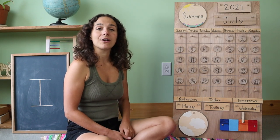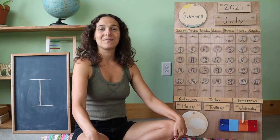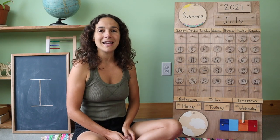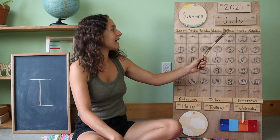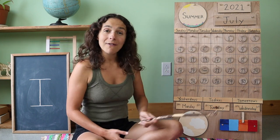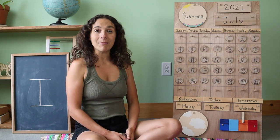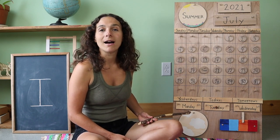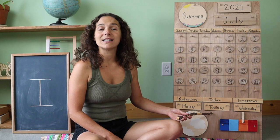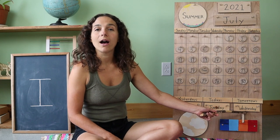Let's sing the Days of the Week song together. For this song, we're going to hold up seven fingers. And if you know the words, sing along with me. There are seven days, there are seven days, there are seven days in a week. Sunday, Monday, Tuesday, Wednesday, Thursday, Friday, Saturday. Down at the bottom of the chart, we have the days to go over together. Listen carefully for the sound that the day starts with. Yesterday was M — Monday, the first weekday. That means that today is T — Tuesday. And tomorrow will be W — Wednesday.